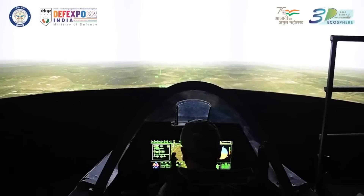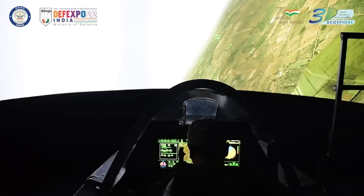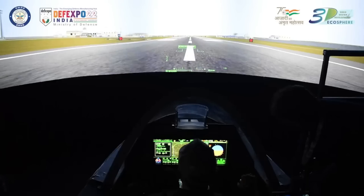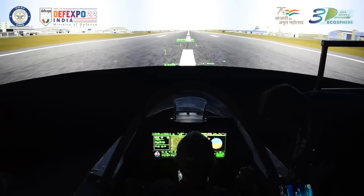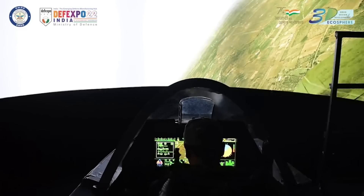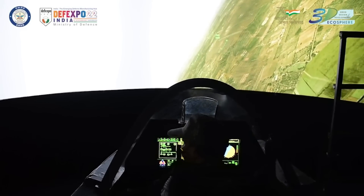The AMCA will have a glass cockpit equipped with a wide panoramic touchscreen display for enhanced man-machine interaction, a multi-functional display placed in portrait orientation, and a wide-angle holographic heads-up display. AMCA will also have a hands-on throttle and stick (HOTAS) arrangement with the right hand on the stick and left hand on the throttle, to ease pilot workload.